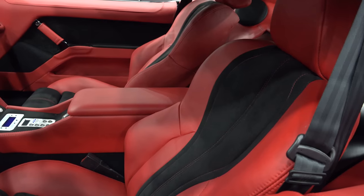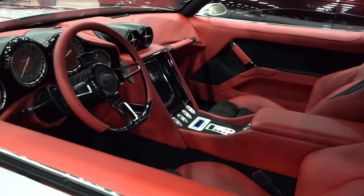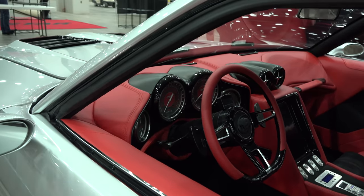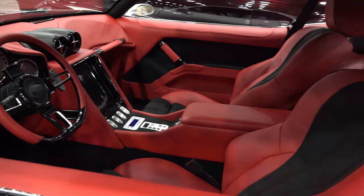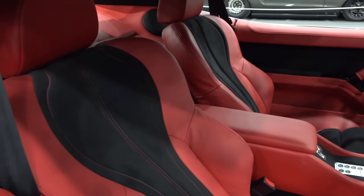Crazy custom interior — I like the seats, I like how they put that insert in the middle, the red works. The gauges — look at the gauges, you know I'm a gauge freak. Very cool paddle shift. Got a little bit of stereo equipment back here in the back.